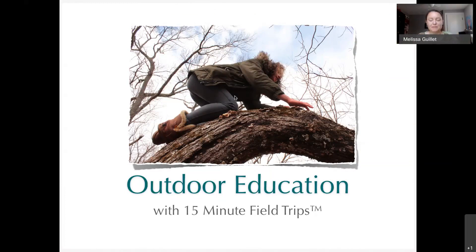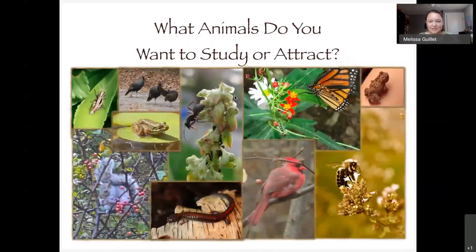Hi everyone! I'm with 50 Minute Field Trips — we became a nonprofit in July and our whole idea is to help youth advocate for the environment through the arts and community action. I want to make sure there's time for questions at the end, so I'll roll right along.